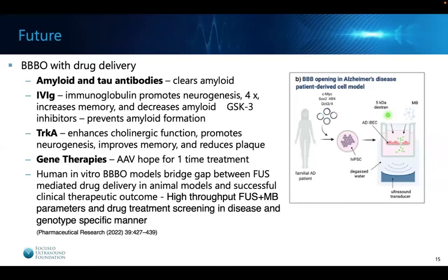What does the future hold? More blood-brain barrier opening with drug delivery — can we deliver anti-amyloid and even anti-tau antibodies? How about immunoglobulins like IVIG, which in preclinical Alzheimer's models have been shown to promote neurogenesis, increase memory, and decrease amyloid? Also medicines like GSK3 inhibitors that prevent amyloid formation, track A medicines that enhance cholinergic function, promote neurogenesis, improve memory, and reduce plaque — and gene therapies, which could be game-changing with a one-time delivery treatment. In vitro blood-brain barrier models will also help bridge the gap between FUS-mediated drug delivery in animal models and successful clinical therapeutic outcomes.